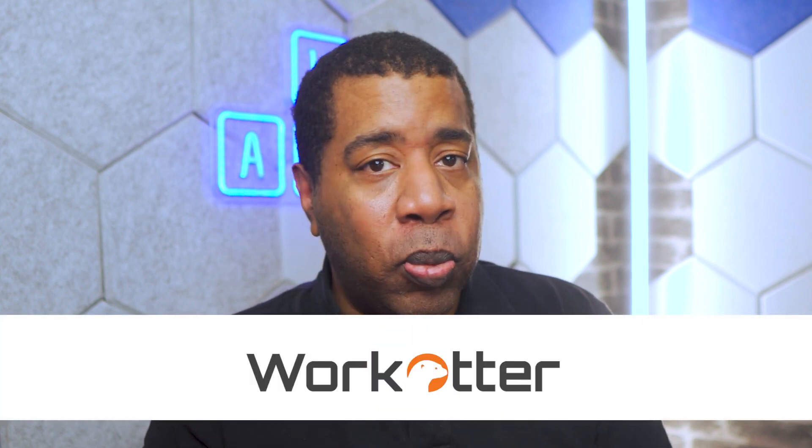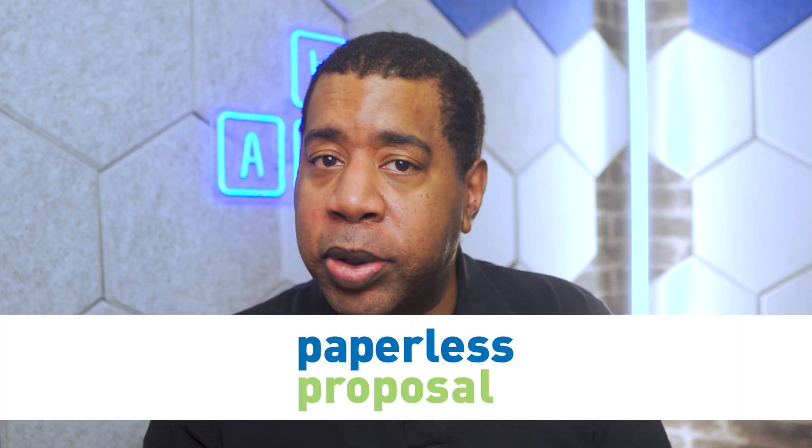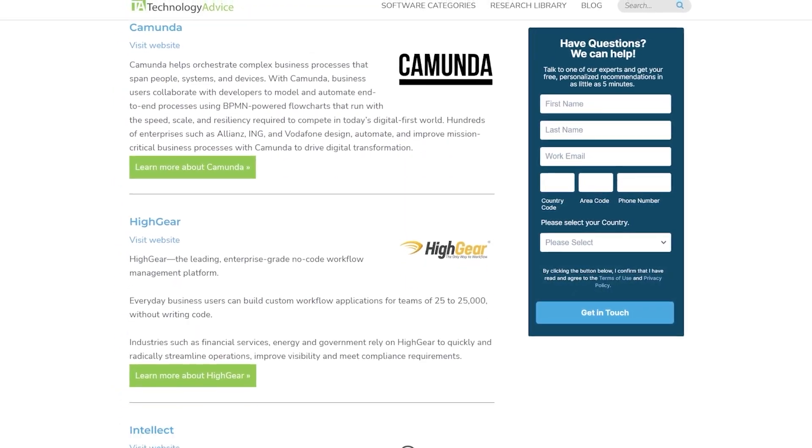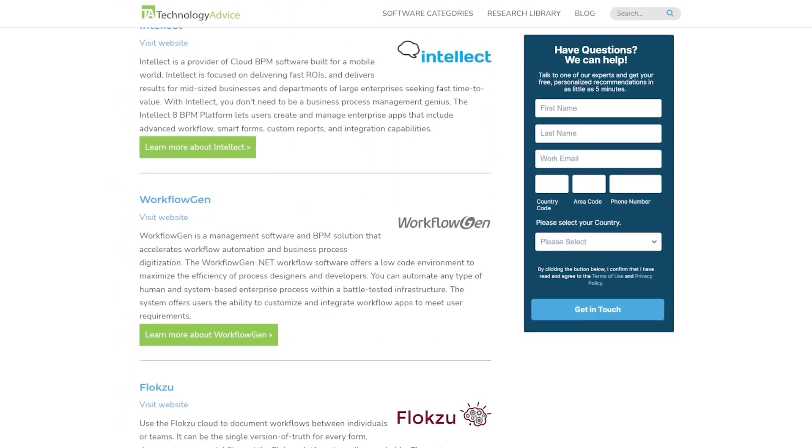If you're still not sure if Trello is right for you, feel free to check out PlanMinder, WorkOtter, Paperless Proposal, and Ntask. If you need help finding the software you need, feel free to check out our website at technologyadvice.com for more info. Click the button on the right side of the screen to go there. Here's another button that will take you directly to our website, one that will help you subscribe to our channel, and one that will lead you to a playlist we made just for you. We'll see you next time.